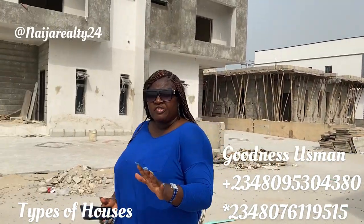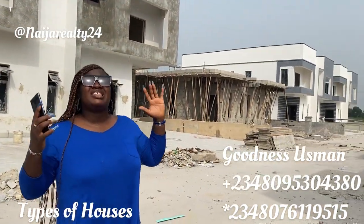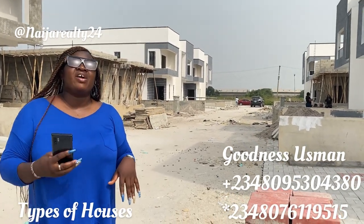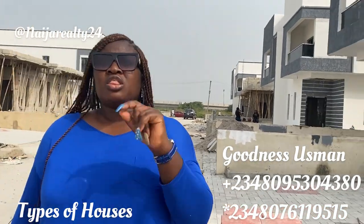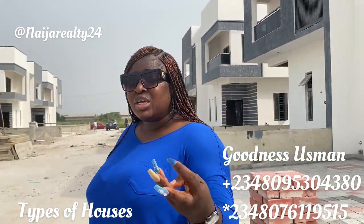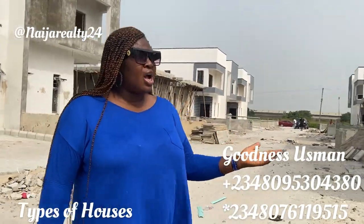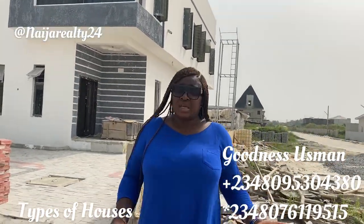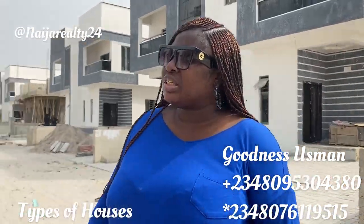So this is what a three-bedroom semi-detached house looks like. Of course you can have different designs — in construction, the difference between your house and another person's house is the person managing it: your engineer, your architect, and how well they manage the space. With this size, some people can achieve a five-bedroom — it depends on you and the level of space you want.